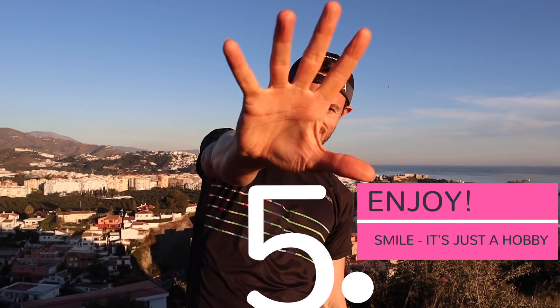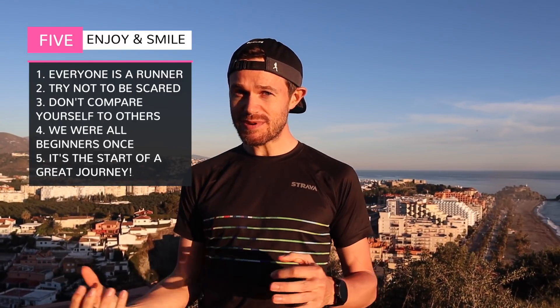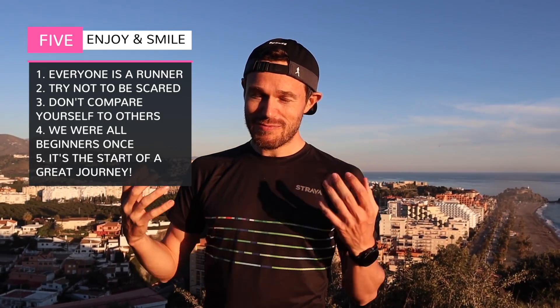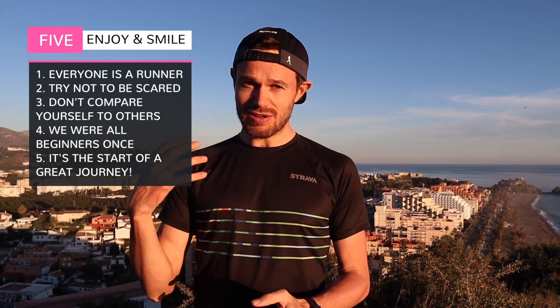And finally, number five: enjoy it — get out there and give it your all. I've had messages from people who've been going out at four and five in the morning because they're so scared of being seen running slowly. We were all beginners once, myself included — I would have been running what is now comparatively a very slow time. But you're new at something, and we're all not great at the start. Track your progression and you'll see how quickly you're improving, especially if you can get that consistency into your week.